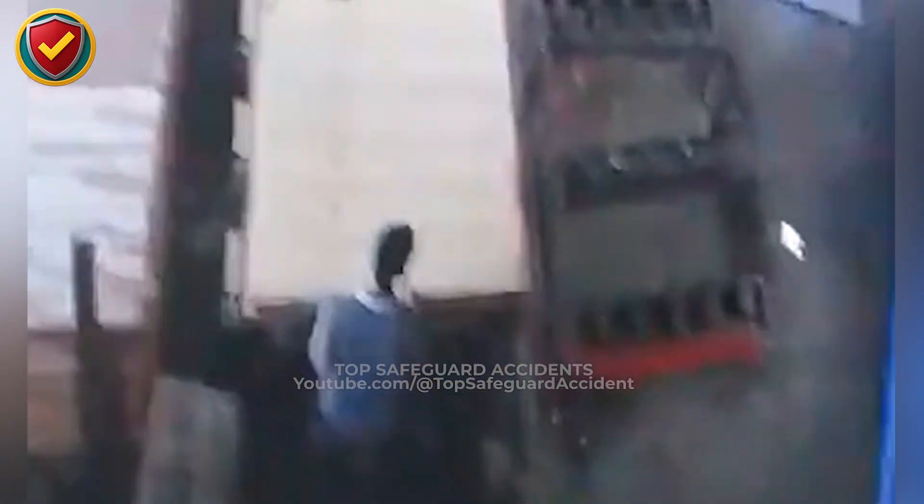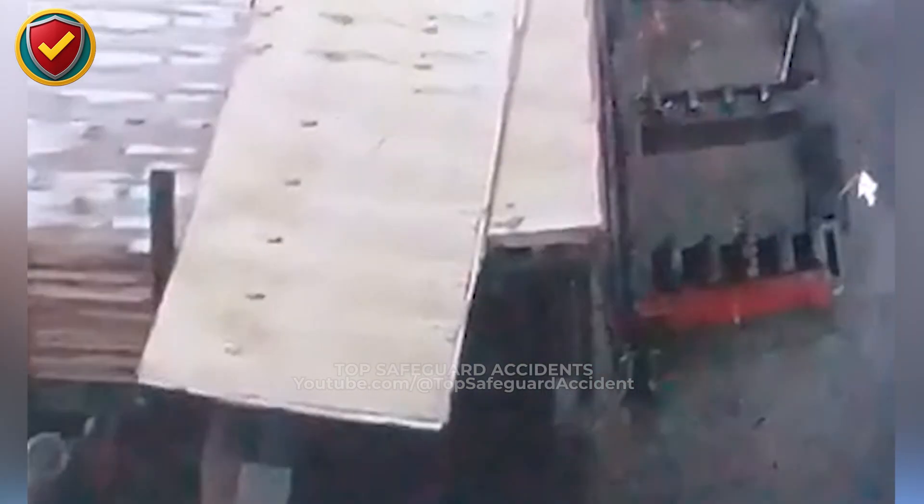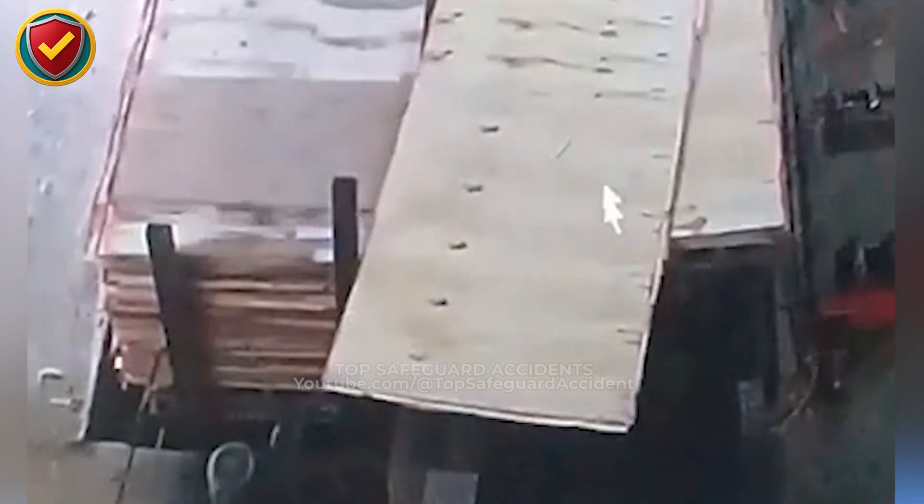In a plywood workshop, a worker feeds sheets into a machine. When one kicks back, never stand in line with sheet material. Stay clear of the feed path, use guards or hold downs, and guide from the side.